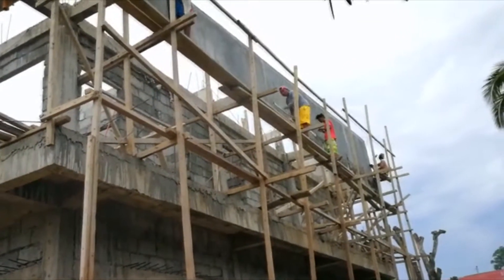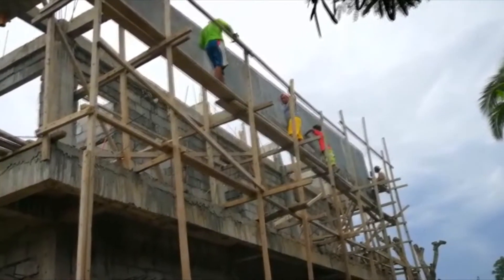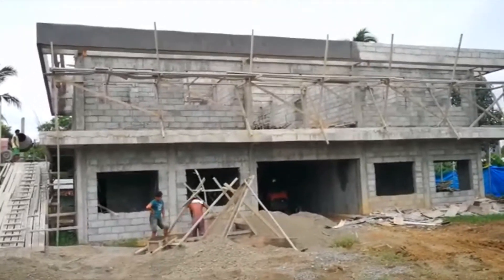Hopefully this week this side is also finished, and in the front they're making steps. So it's August 24th and they start the finishing for the front.